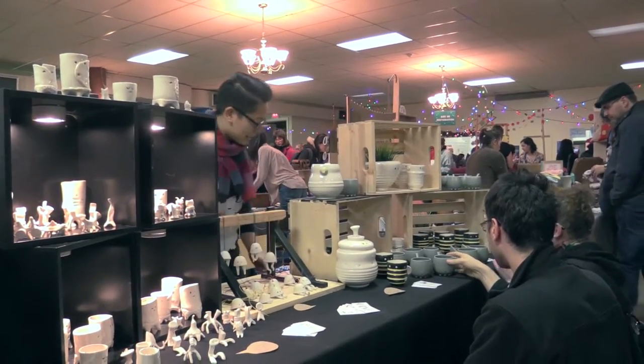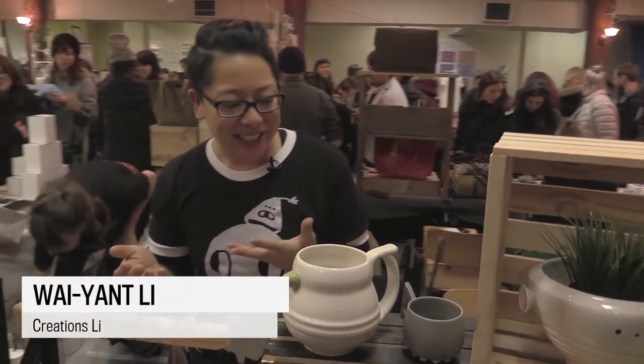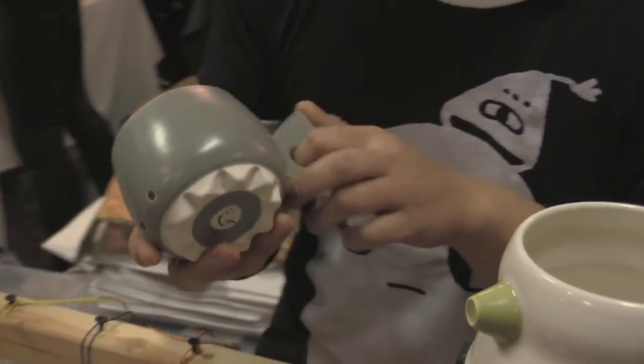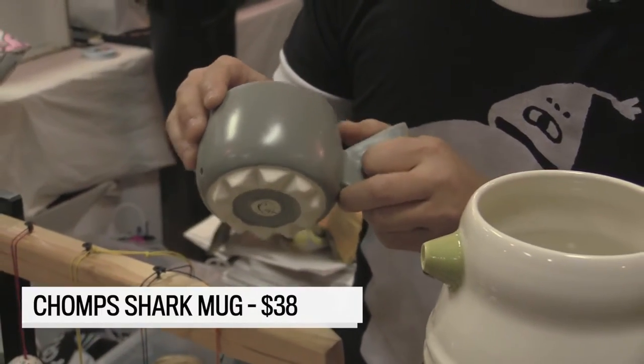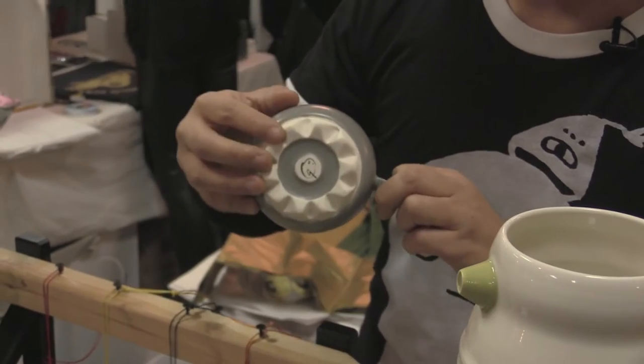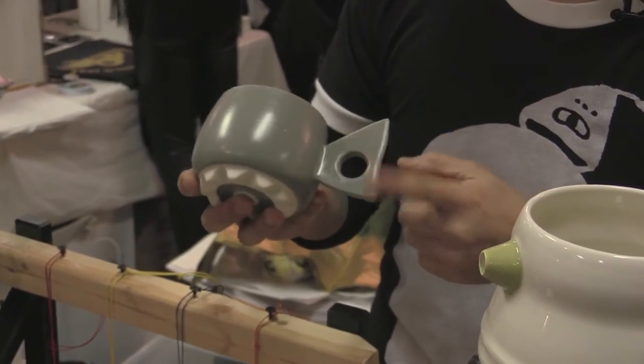So I'm a ceramist or a potter. Essentially, I make ceramic things by hand. For example, this little shark here — these are hand-thrown on the pottery wheel. And then what I do is I carve out the little teeth, I add the tail, I put little eyes on it.